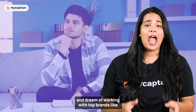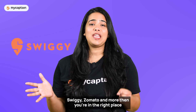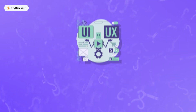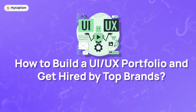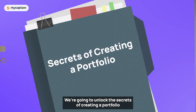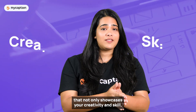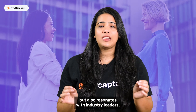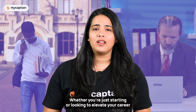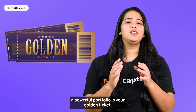If you're passionate about UI UX design and dream of working with top brands like Swiggy, Zomato and more, you're in the right place. Today's video is all about how to build a UI UX portfolio and get hired by top brands. We're going to unlock the secrets of creating a portfolio that not only showcases your creativity and skill, but also resonates with industry leaders. Whether you're just starting or looking to elevate your career, a powerful portfolio is your golden ticket.